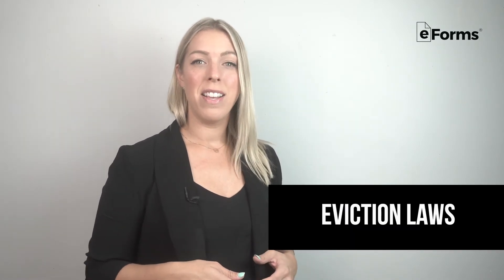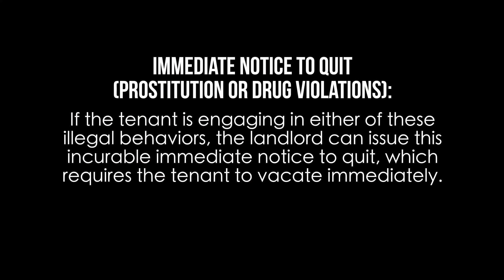Eviction Laws: there are four legally accepted causes for eviction in Tennessee. Immediate notice to quit — prostitution or drug violations: if the tenant is engaging in either of these illegal behaviors, the landlord can issue this incurable immediate notice to quit, which requires the tenant to vacate immediately.